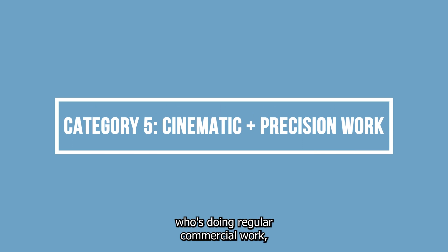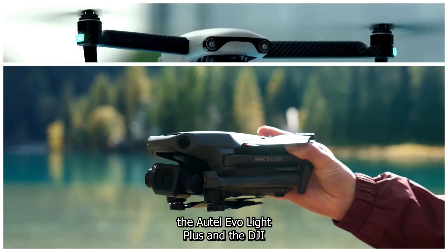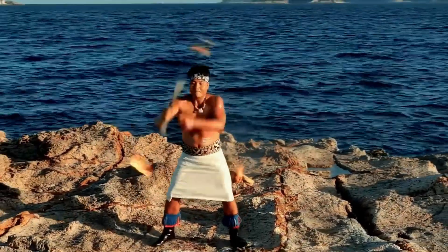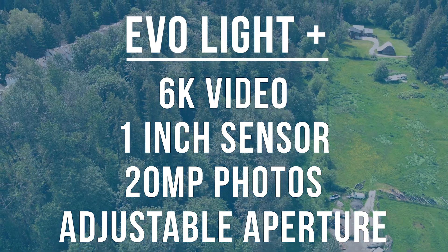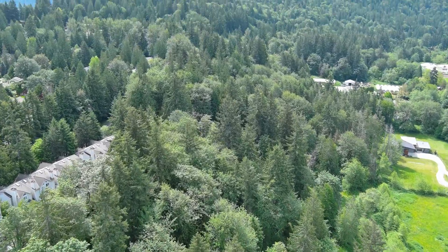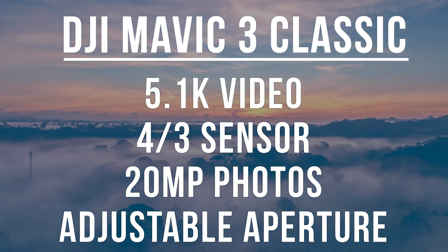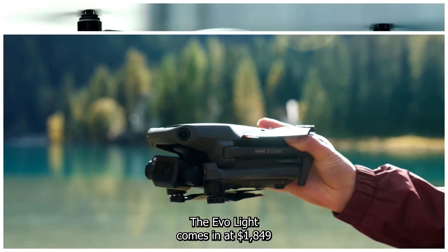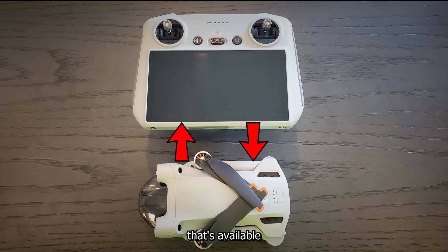The fifth category is someone who's doing regular commercial work, both cinematic and precision flying. The Autel Evo Light Plus and the DJI Mavic 3 Classic are probably the best options for under $2,500. The Evo Light Plus captures 6K video with a 1-inch sensor, has an adjustable aperture, and 20 megapixel photos with a variety of features for both cinematic and precision flying. The Mavic 3 Classic has a 4/3rds sensor camera, captures 5.1K video, 20 megapixel photos, and also has adjustable aperture. Flight time is 46 minutes compared to 40 minutes on the Light Plus. The Evo Light comes in at $1,849 for the premium bundle and the Mavic 3 Classic comes in at $2,248 with the Fly More Kit. The Mavic 3 is also compatible with the RC controller available for the Mini 3 Pro.